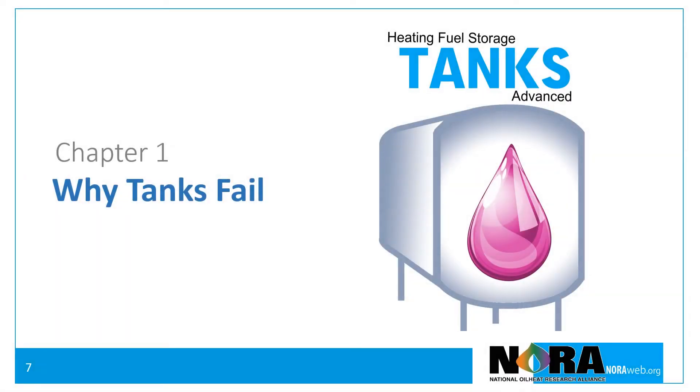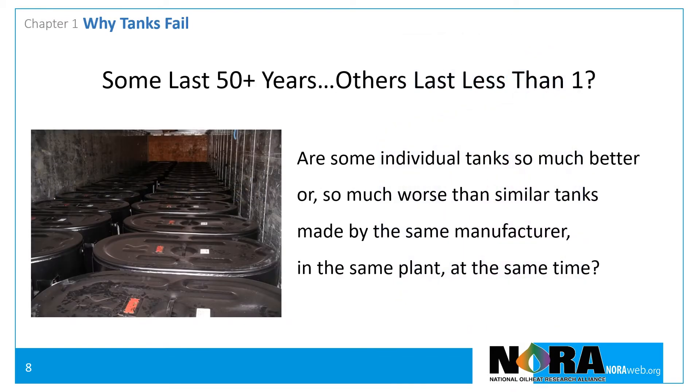Let's move on to Chapter 1: Why Tanks Fail. Have you ever wondered why some tanks last for 50 years or more and some replacement tanks fail in less than one year? Are some individual tanks that much better or worse than other similar tanks made by the same manufacturer in the same plant and at the same time?